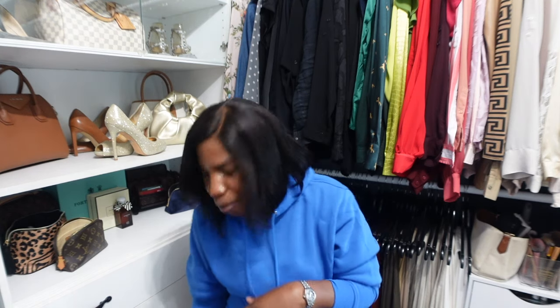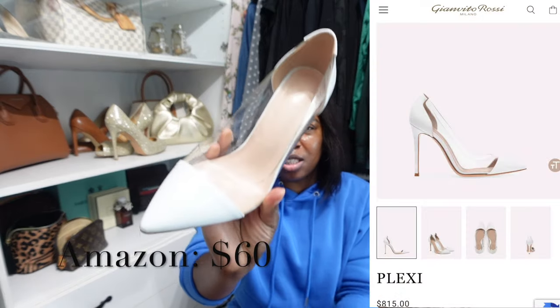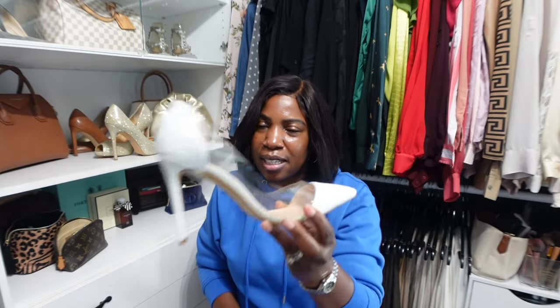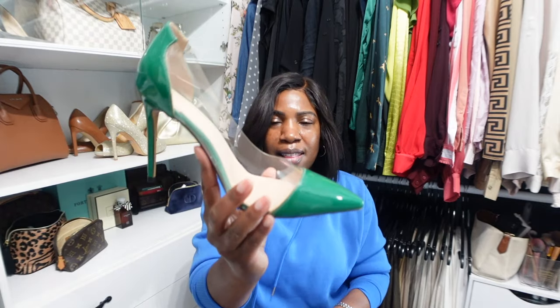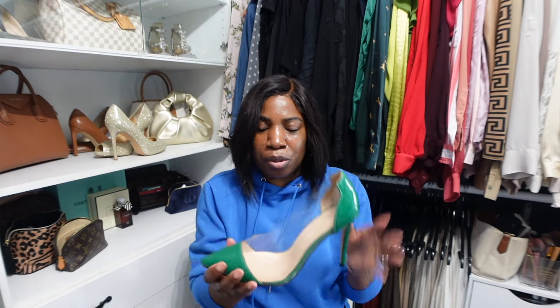The first item — or two items — that I want to share with you that I picked up from Amazon are these heels. These heels are very similar to the John Vito Rossi heel, and I wanted to give them a test run first to see if it was something I would want to invest in. I have them in a white pair and also in a green pair, and these are really good shoes.